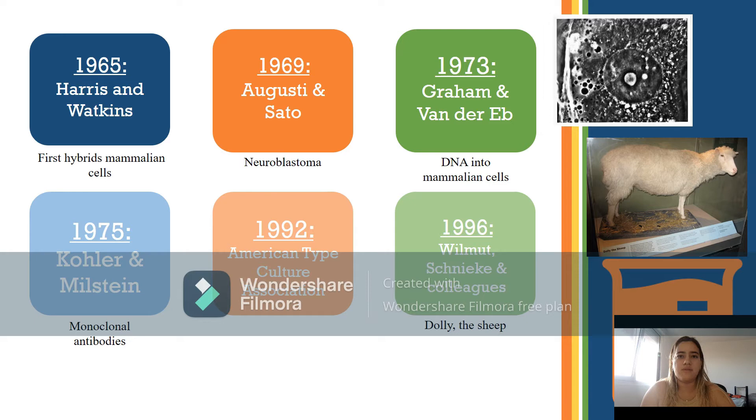In 1975, George Köhler and César Milstein accomplished the first monoclonal antibodies. In 1992, the American Type Culture Collection, a cell bank, was formed. At the end of the 1990s, one of the latest scientific achievements in mammalian cell culture — the cloning of a mammal by Wilmut, Schnieke, and colleagues — took place. Dolly the sheep was the great biological landmark of the late 20th century.